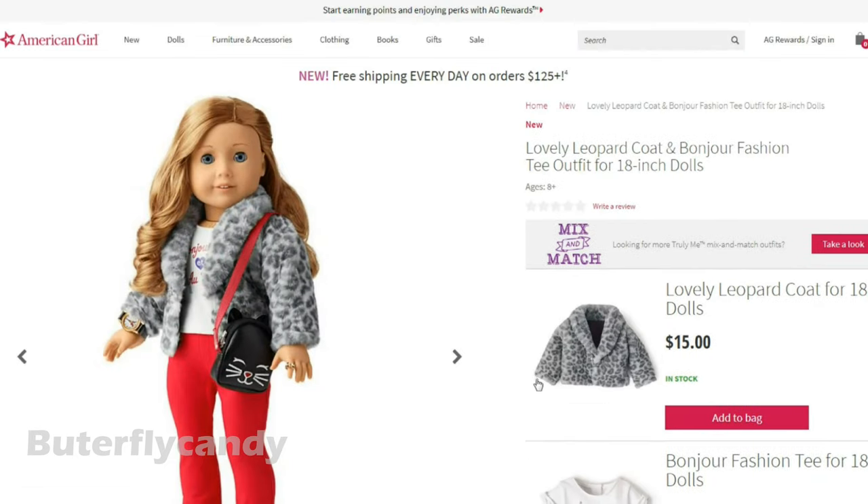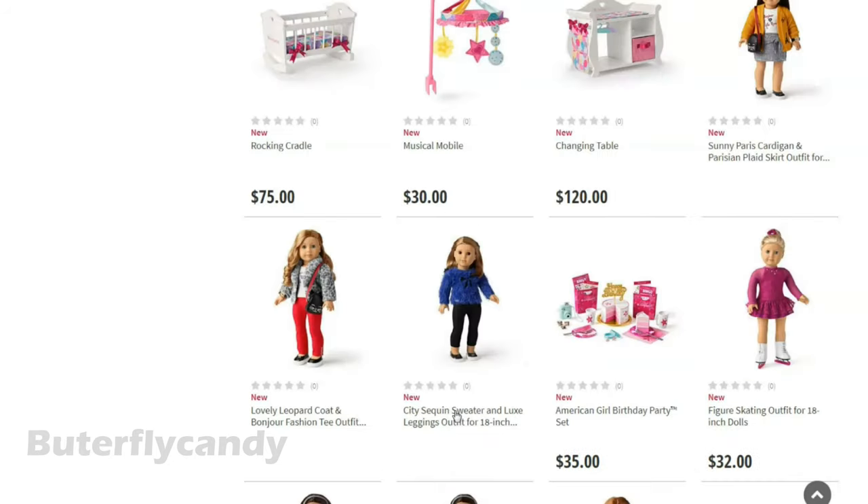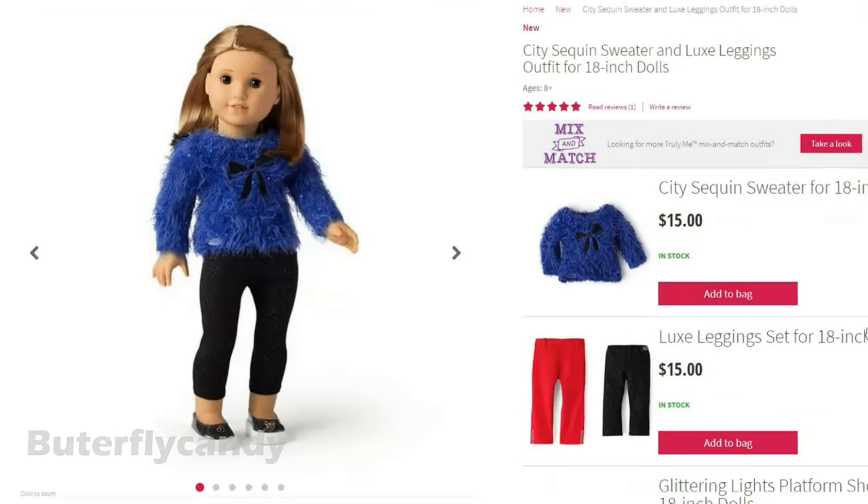Look at this fuzzy lovely leopard coat — oh my goodness, that's so cute! And these wonderful luxe leggings set — you get two pairs for $15. A red pair and it looks like a glittery pair. Alright, next is the city sequin sweater and luxe leggings.